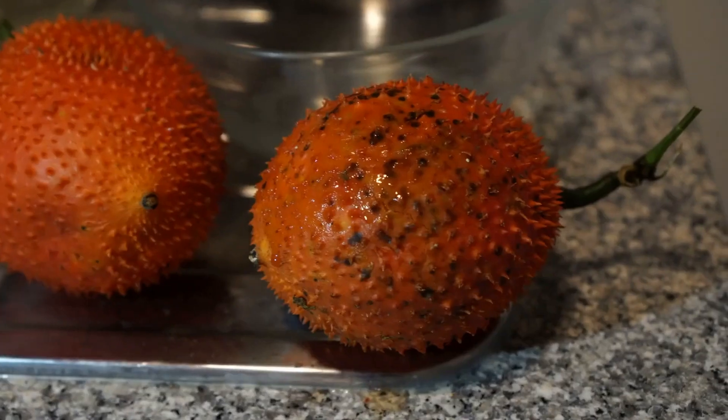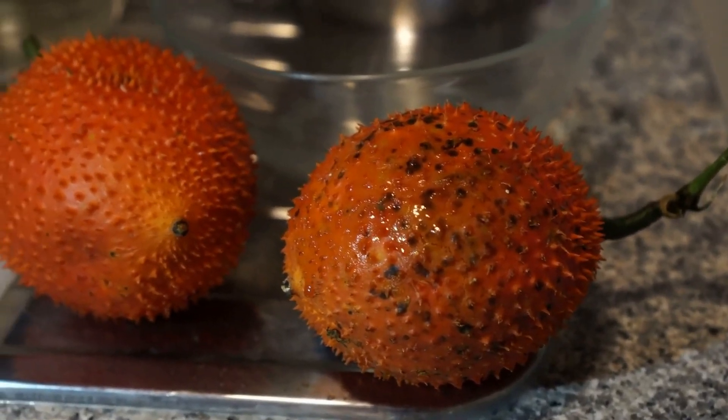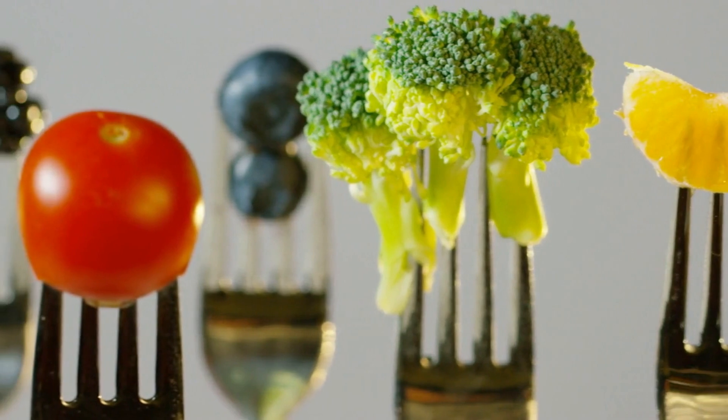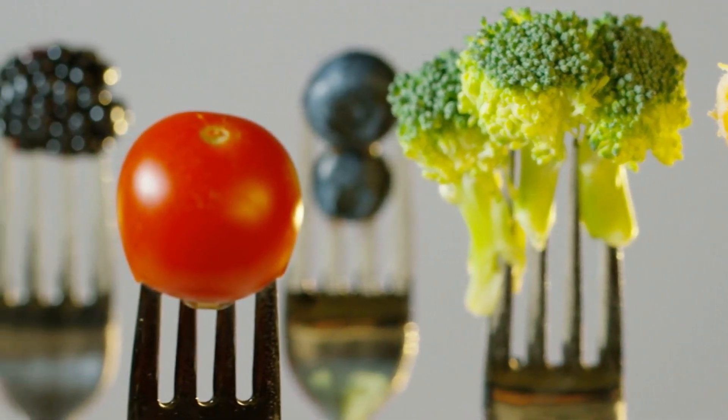Berries are a great source of antioxidants, which can help reduce inflammation and lower high blood pressure. Blueberries are a good source of dietary fiber, which may help improve cholesterol and digestive health.